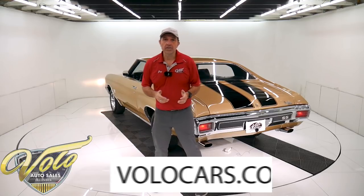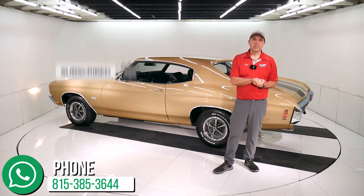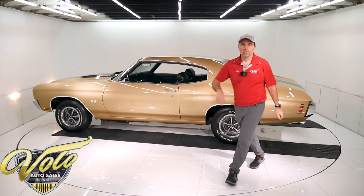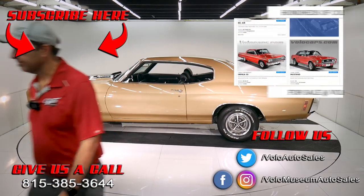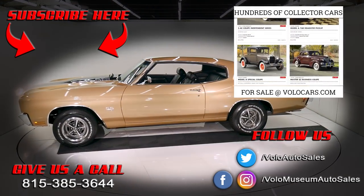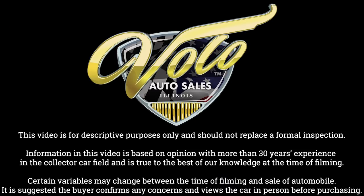They'd be happy to help with the whole process — the paperwork, financing, delivery. Visit volocars.com. If you enjoyed watching these videos, subscribe to our YouTube channel. If you click on the bell icon, you will be the first to see the next one that's posted. Thanks for watching — we'll see you in the next one.